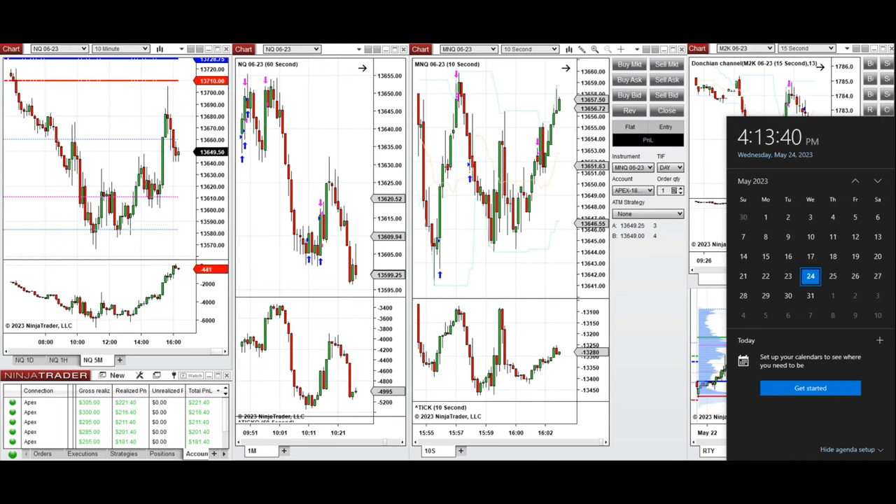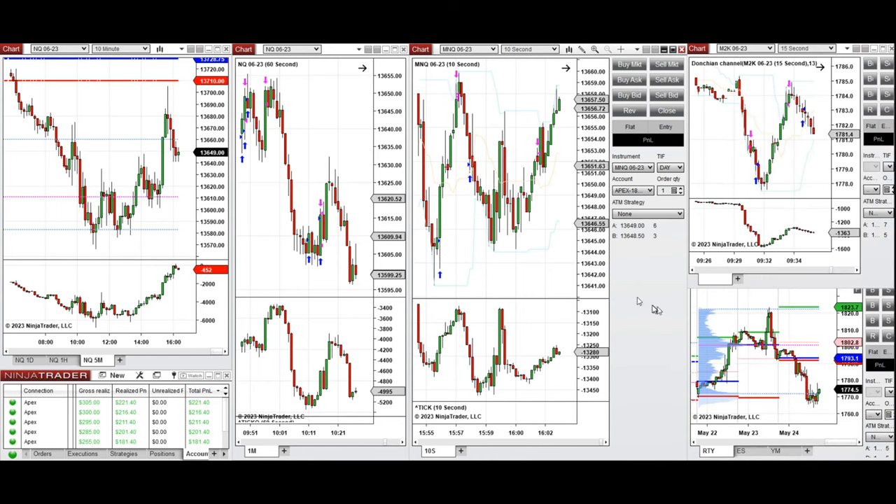Hello everyone, I'd like to share with you a few trades that were posted on Wednesday, 24th of May 2023. These are the trades I have taken during the New York market session, and the video with detailed explanation was sent to students, so I'm going to share the video here for you.